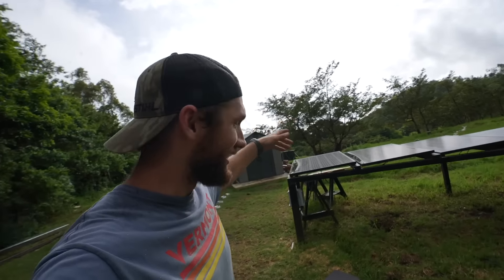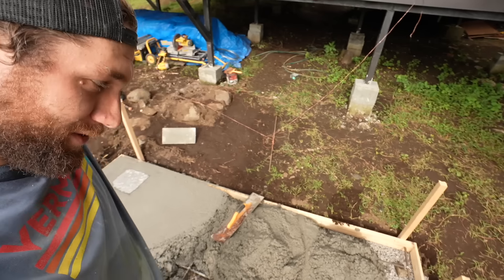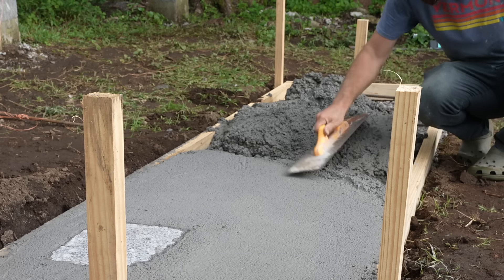It rained for a minute and now it's so beautiful. It's hard to see because of the exposure, but the clouds are like below us — it's like we're looking down on a rainstorm. I'm going to take this side now and smooth all this out. I hope I don't need to mix any more concrete. It's going to be really close.